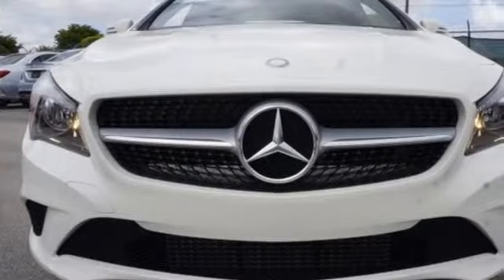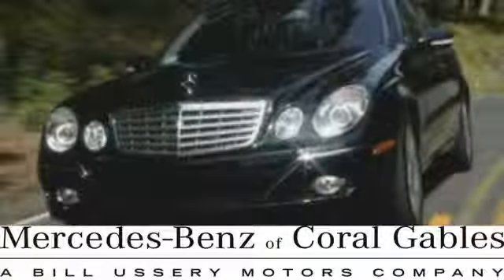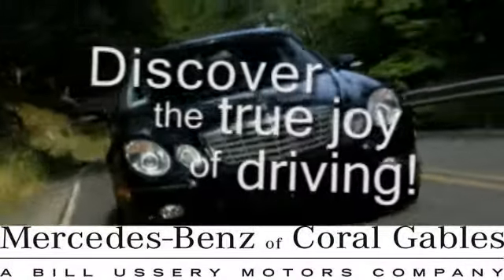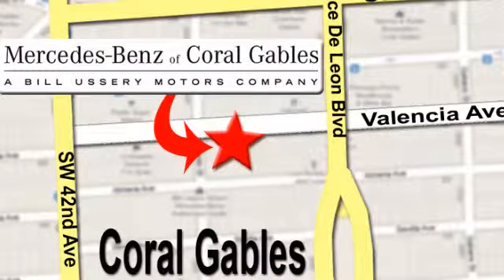It's a dreamy experience with a price rooted in reality. Take this CLA Class home today. At Mercedes-Benz of Coral Gables, our goal is to help you discover the true joy of driving. We're conveniently located just west of I-95 at 300 Almeria Avenue.